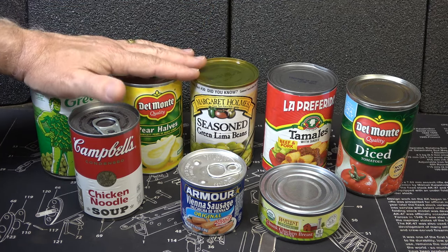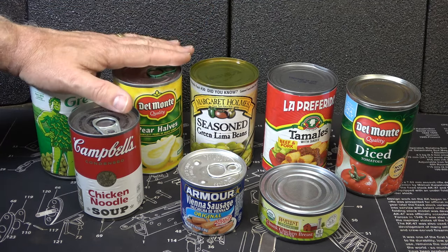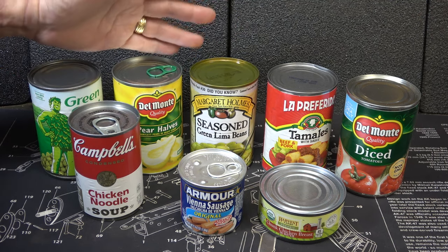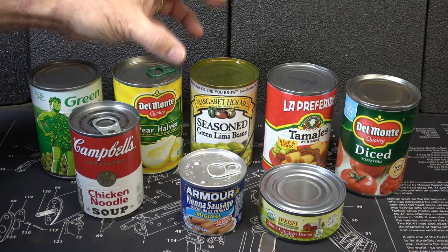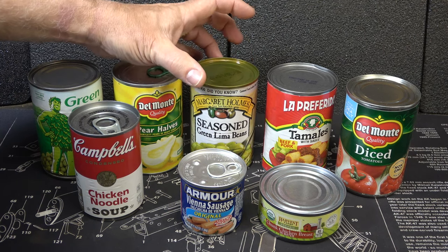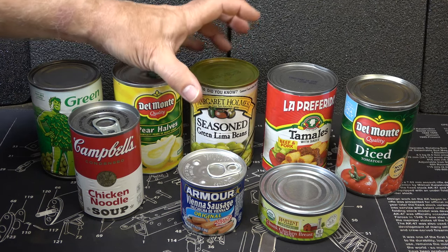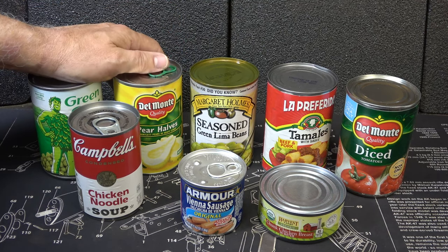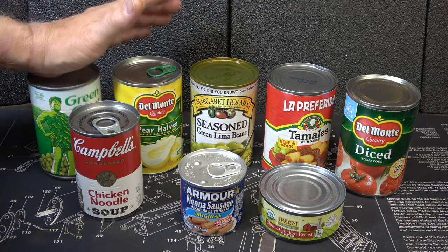This also requires you to keep the cans at about 75 degrees or below temperature range. If you have them heated up, typically the can will expand. And that's one of the reasons why a lot of times you'll see cans that are puffed up, expanded, or swollen. That's a big no-no — cans that are swollen are a no-go.